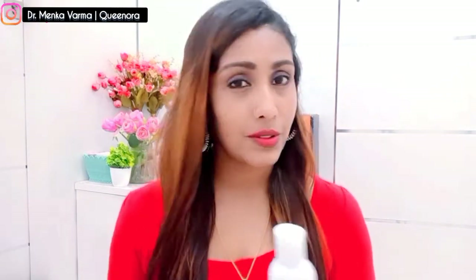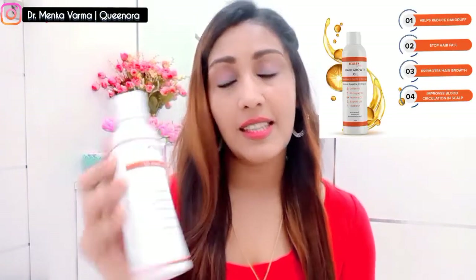You can use this oil two to three times a week and then you'll see results. Apply it, then wash with a paraffin-free shampoo and conditioner. You will see a difference in your hair quality, length, and strength. I'll put the link of all these products in the description box so you can purchase the right product. This is the Mars by GHC hair growth oil — the best hair growth oil I recommend.